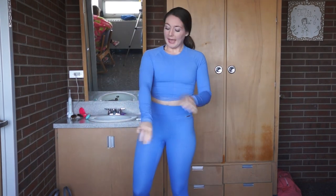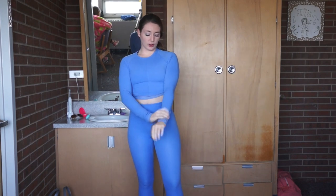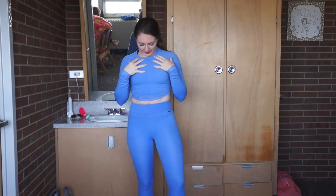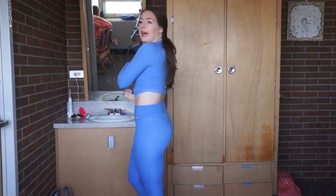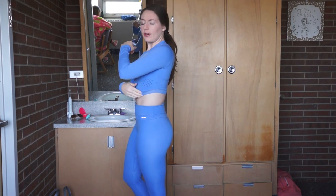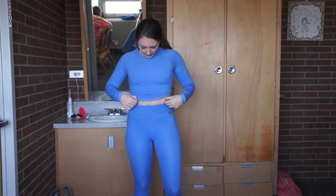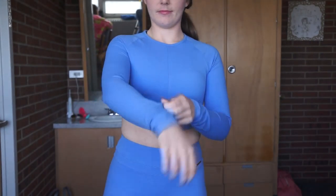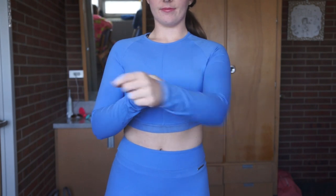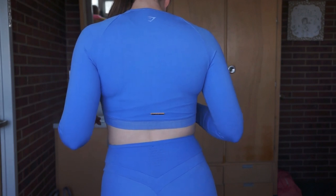Next we have the top and I cannot get over just how soft this material is. It is so buttery and soft that I wish everything I owned was made out of this. I love the front seam — it's super flattering along with the scoop. The scoop where it's higher in the back is very flattering. The back's got the gold bar. The top is a little tighter than I thought it was going to be but it's a workout top so really there's no problem with that. They've got the long sleeves — I don't have super long arms so they're not obnoxiously long but it just gives you that little scrunch she was going for.